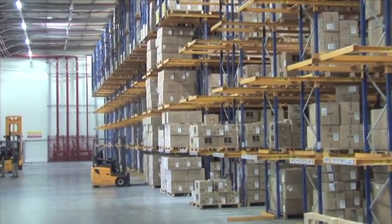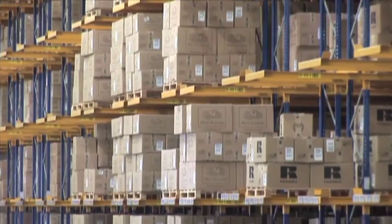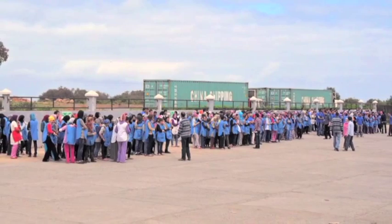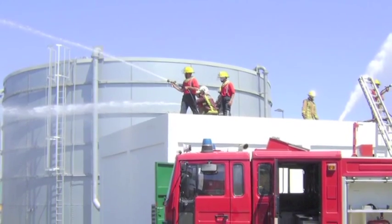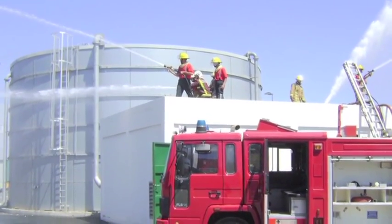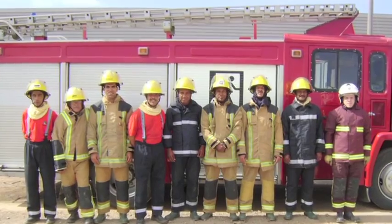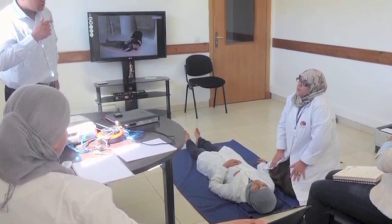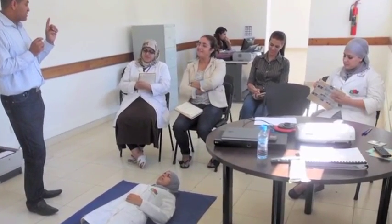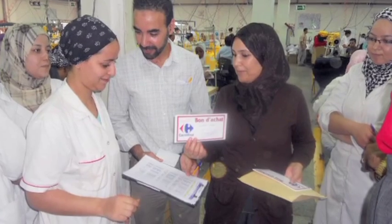A brand new 15,000 square metre distribution centre has just been completed at our Skirat site. We embrace the concept of corporate social responsibility. Our compliance programme includes third party monitoring of all our facilities to ensure that we meet all applicable laws and regulations regarding employment, labour, employee health and safety, and the provision of services related to the manufacture of our apparel. Our facilities are audited by a third party annually.